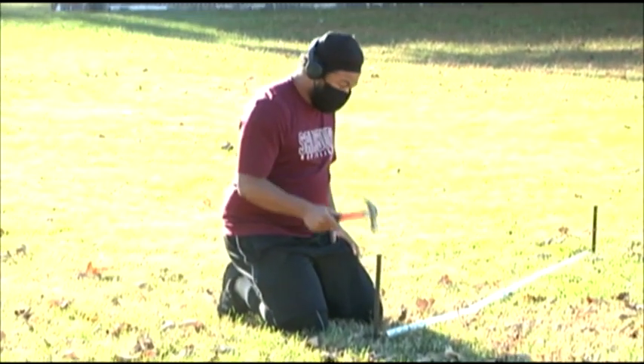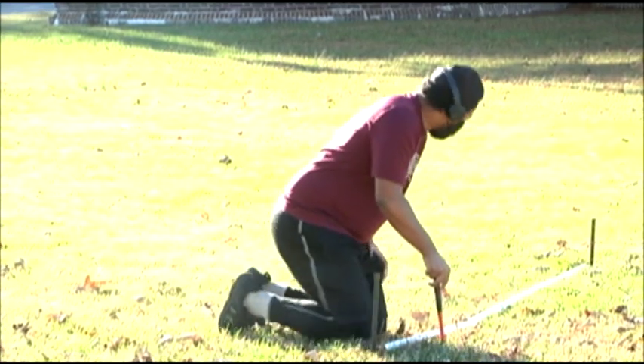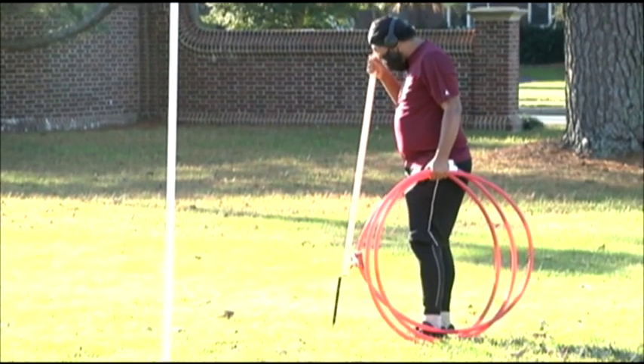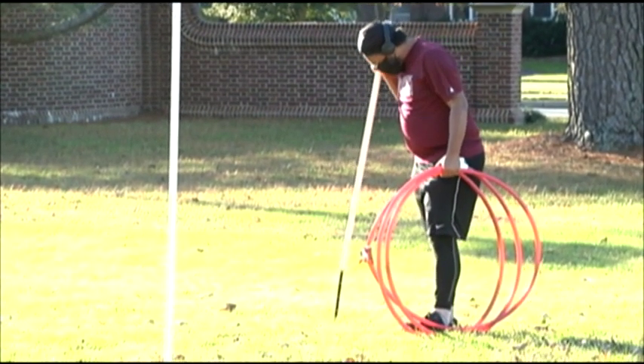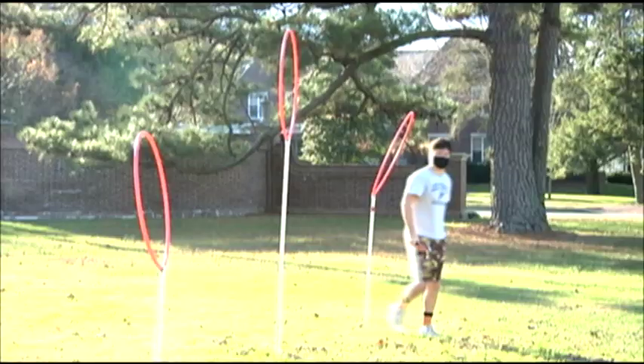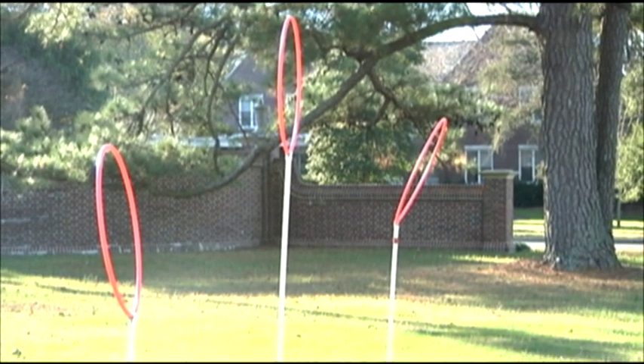In a normal week of Quidditch here at the school, we have two practices a week, one on Friday afternoon and one on Sunday afternoon at 12. Each practice, we take time to set up the field, which is three hoops — a tall one, a medium one, and a small one. That takes about 15 minutes, and it's done by whichever member of the exec board is there first, normally the president or the vice president.